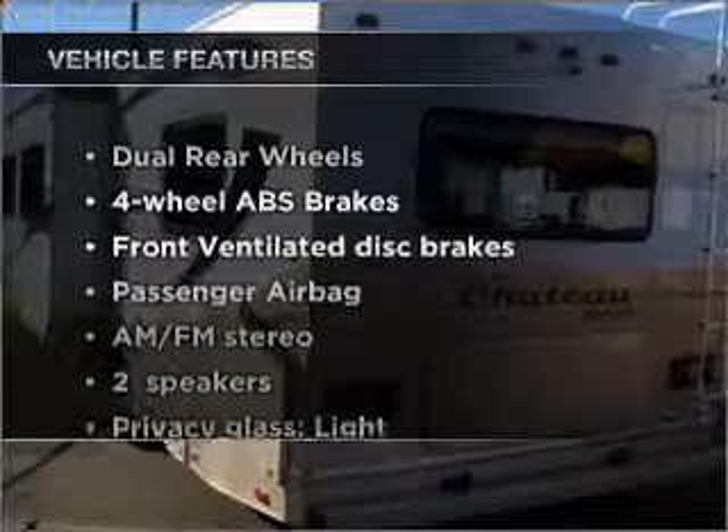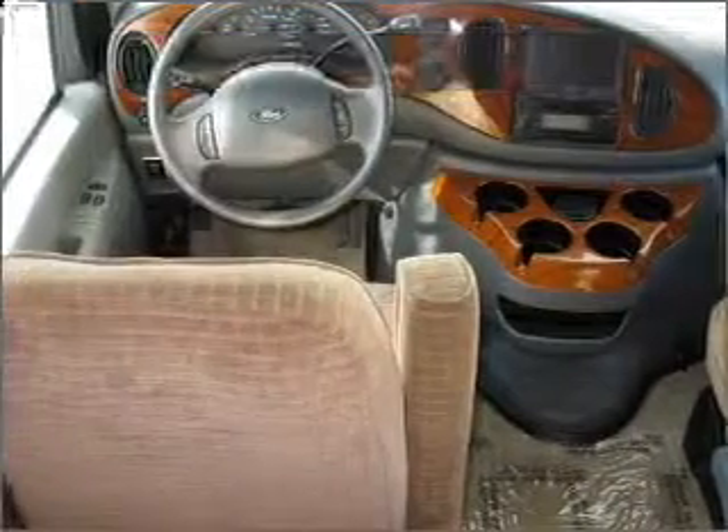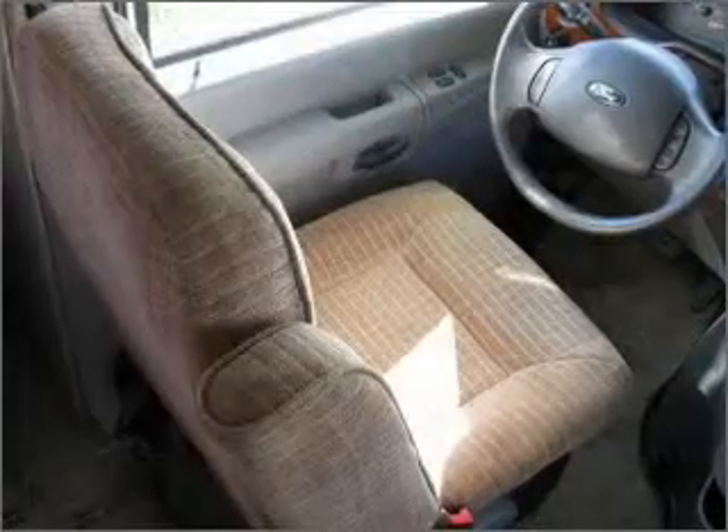Enjoy these notable features that are included in this vehicle: air conditioning, power steering, an AM-FM stereo, and an adjustable tilt steering wheel.